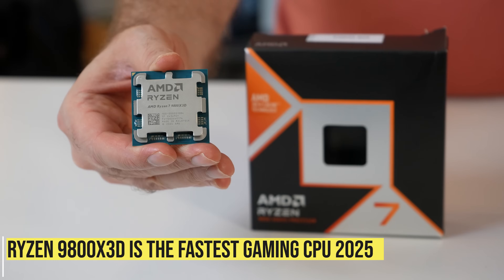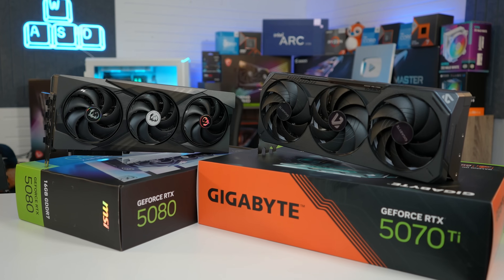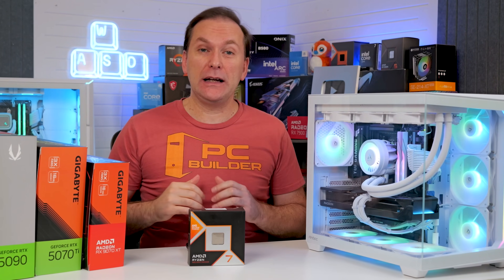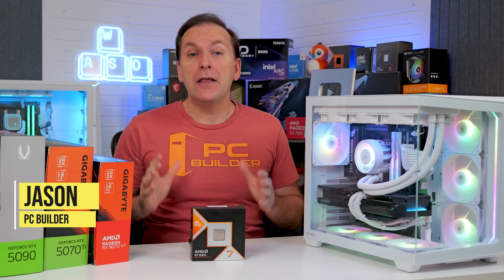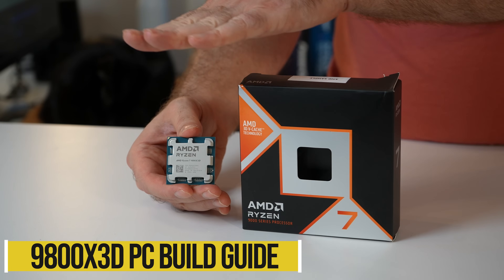The Ryzen 9800X3D is the fastest gaming CPU in 2025, but what's the best graphics card, RAM, motherboard, and other components for your 9800X3D build? Welcome back to PC Builder, I'm Jason. This is our updated Ryzen 9800X3D Gaming PC Build 2025 guide.